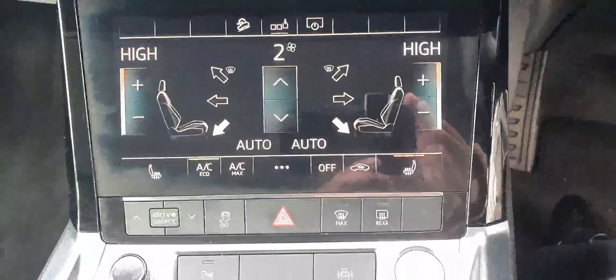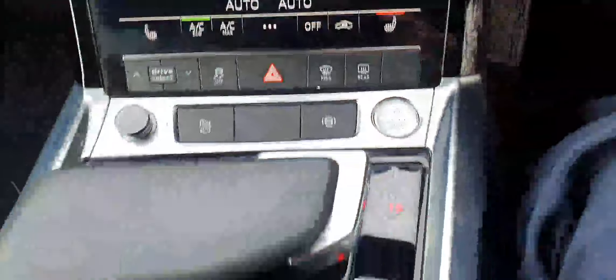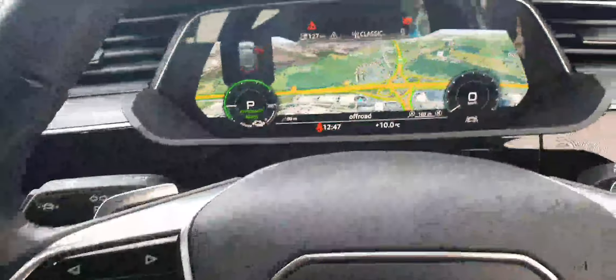Dual zone climate control air conditioning is standard, it's got heated seats for both passenger and driver, and then keyless entry once inside the cabin — a very nice place to be.